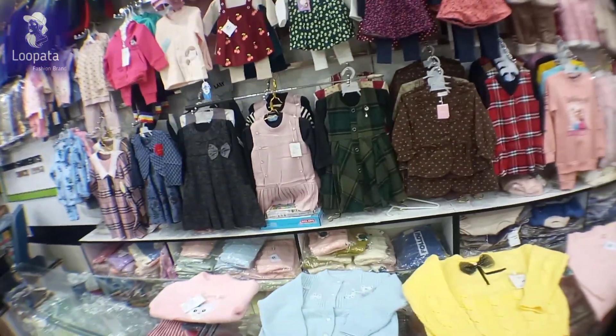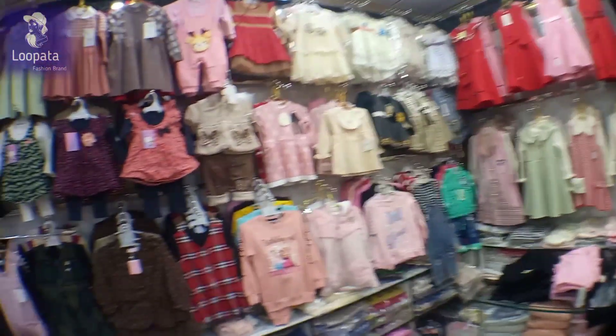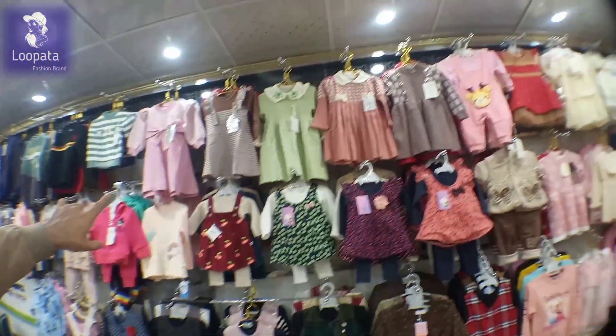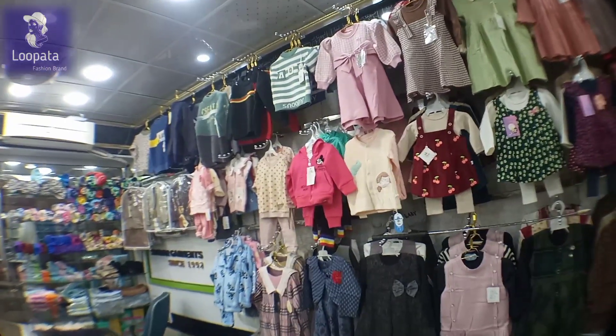And even in all these products, they are very important. From the top, all these products are in China — are they imported from China? Yes, they are imported from China.